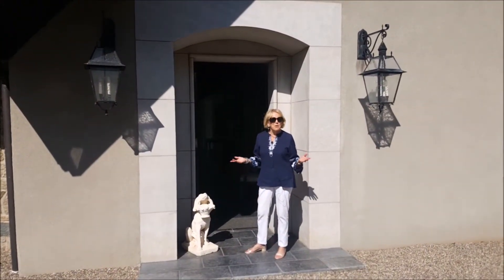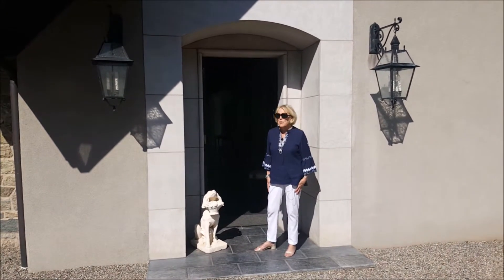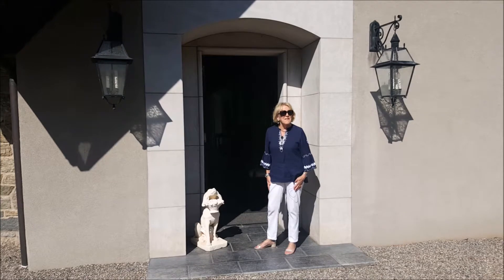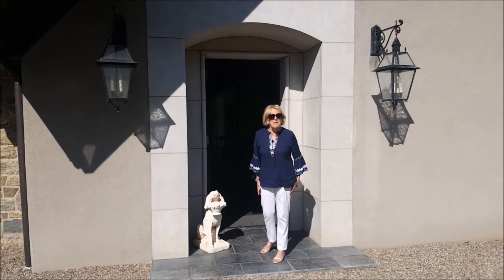I'd like to welcome you to 145 Old Farm Road in Bedminster, New Jersey. This beautiful, one-of-a-kind home was designed by the current owner and her son, who is an amazing architect.